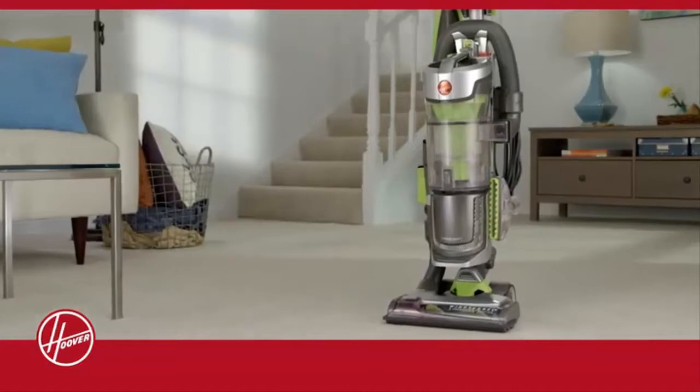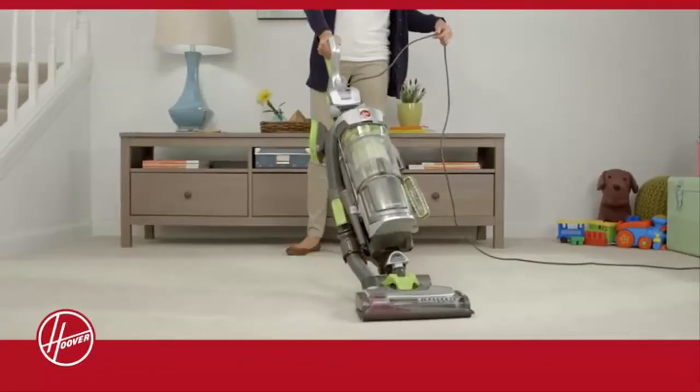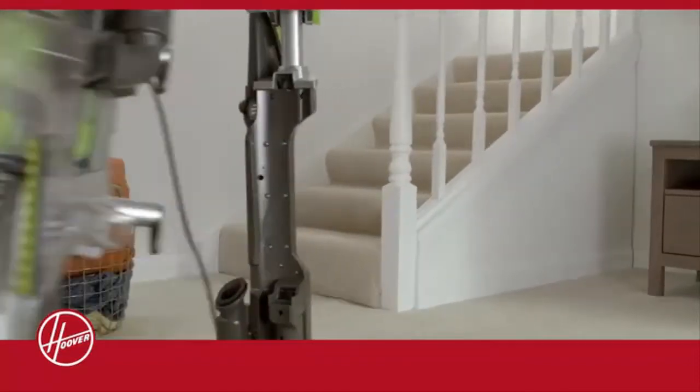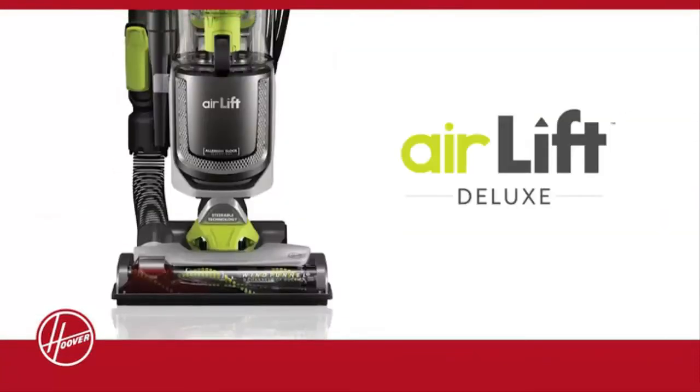We back your purchase with a 5-year limited warranty, so you can be sure of quality performance every time. Lift canister convenience. Uncompromised performance. The Hoover Air Lift Deluxe.